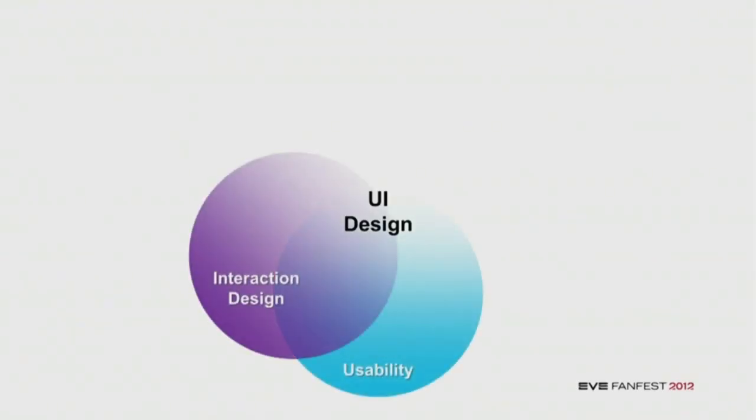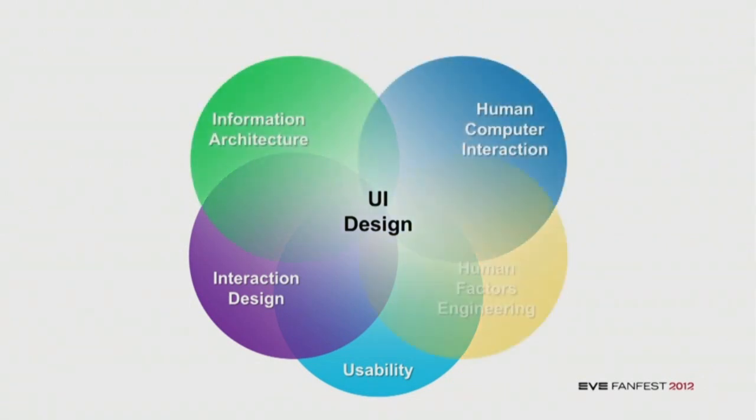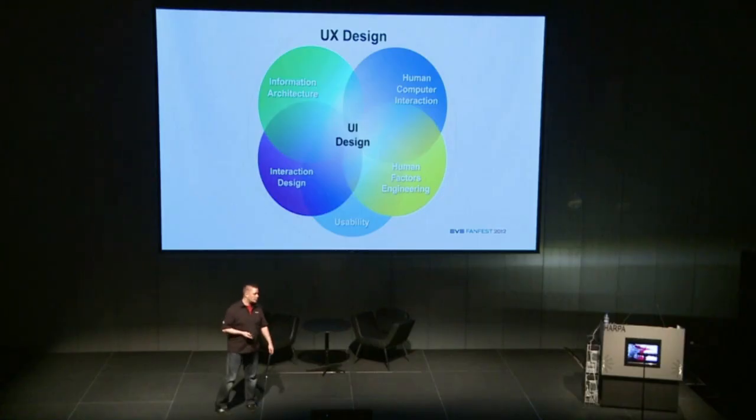When we're thinking about UI design specifically, we have different areas that feed into the UI design that then goes to the user: interaction design, information architecture, human-computer interaction, human factors engineering, and usability, of course. But before we start looking into UI design, we should be thinking about the user experience design — the overall experience.